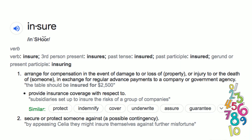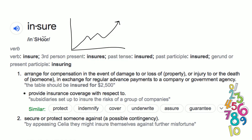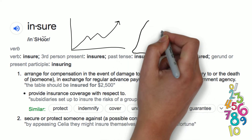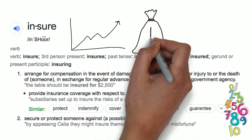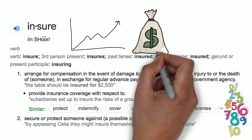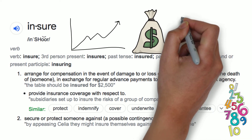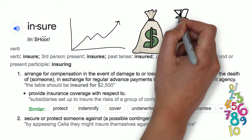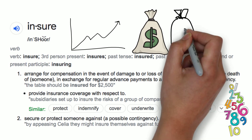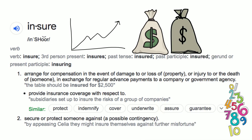The definition is: arrange for compensation in the event of damage to or loss of property, or injury to or the death of someone, in exchange for regular advanced payments to a company or government agency. As an example, you could say: the table should be insured for $2,500. Another definition of insure is: provide insurance coverage with respect to. As an example, you might say: subsidiaries set up to insure the risks of a group of companies.